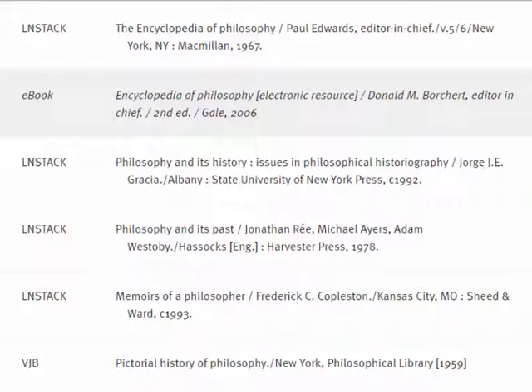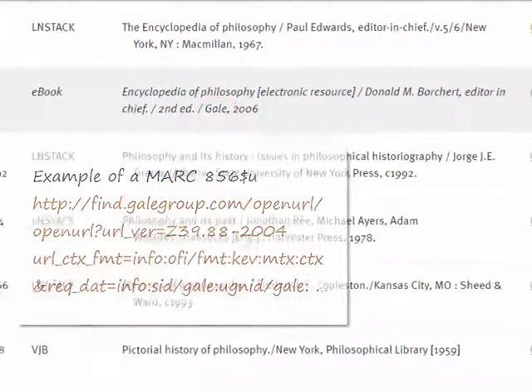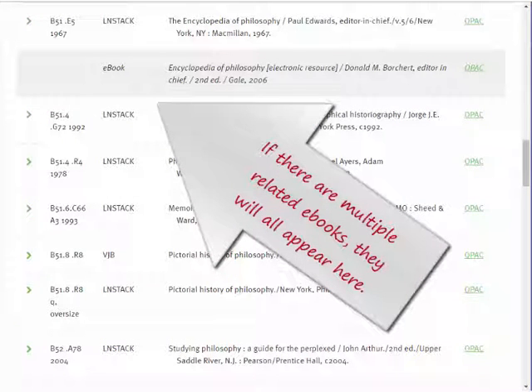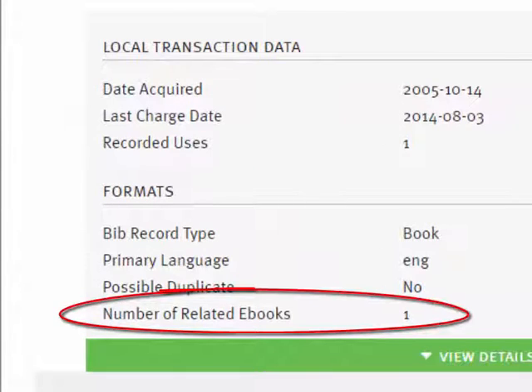The e-book details presented here are drawn directly from the library's e-book record which was delivered to SCS at the outset of the project. To the extent possible, SCS construes a platform or provider name from the 856 URI. It's no surprise that there are titles for which the library may have multiple e-book editions. For this reason, we have created a new tally of the number, which can be seen in the item details pane. This tally is also available as a new column in lists exported from GreenGlass.